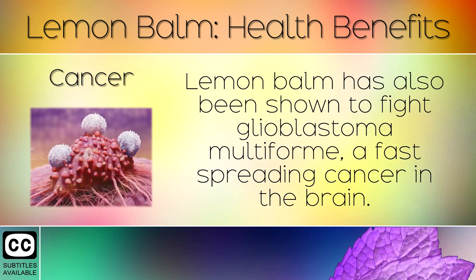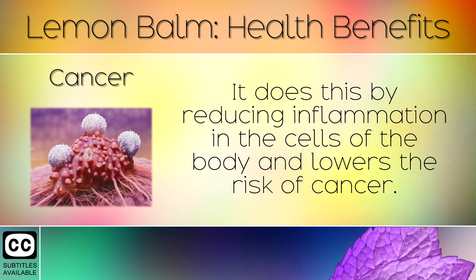15. Cancer. Lemon balm has also been shown to fight Glioblastoma Multiforme, a fast spreading cancer in the brain. It does this by reducing inflammation in the cells of the body, and lowers the risk of cancer.